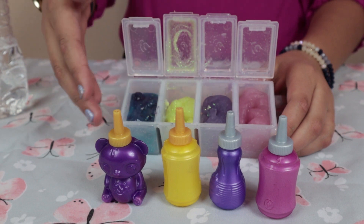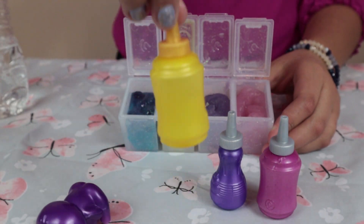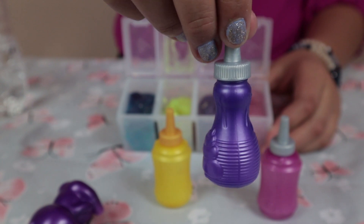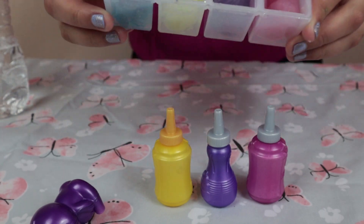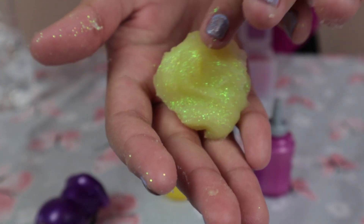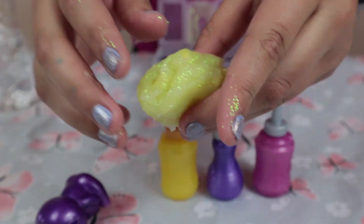These are the ones I've already done: I did the purple gummy bear, the yellow one, the purple one again, and the pink one. And these are the final colors! This is my favorite one because it's so glittery and I like yellow too — it's super pretty.